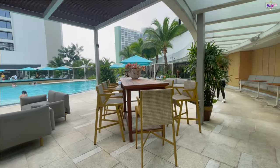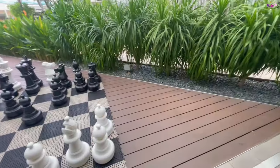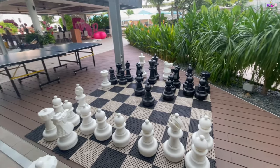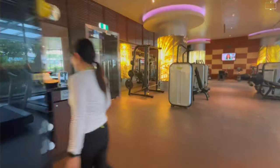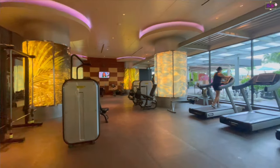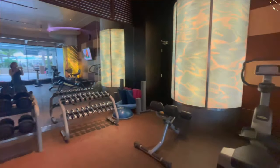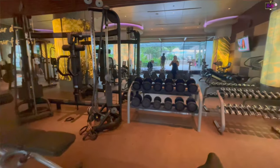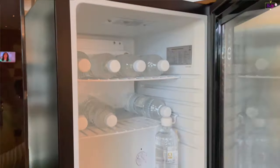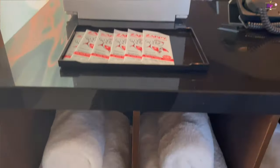Surrounding the pool area are several lounge chairs, a mini bar, tables and chairs, and a games area where guests can play chess and table tennis. They also allow guests to celebrate events in the events area. The gym is spacious and fully equipped — guests can use the machines and the weights, whatever works to keep you fit. It also has cold towels, dry towels, bottles of water, earbuds, and antibacterial wipes.